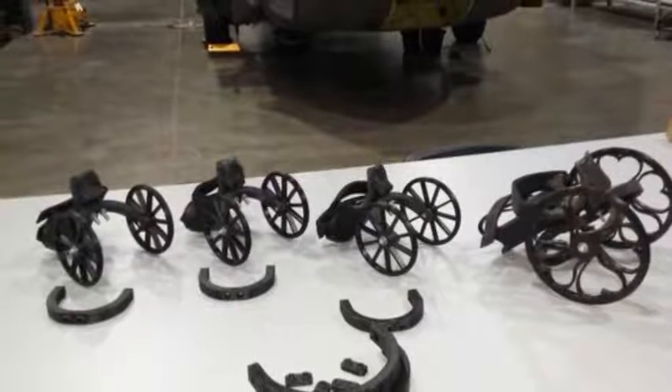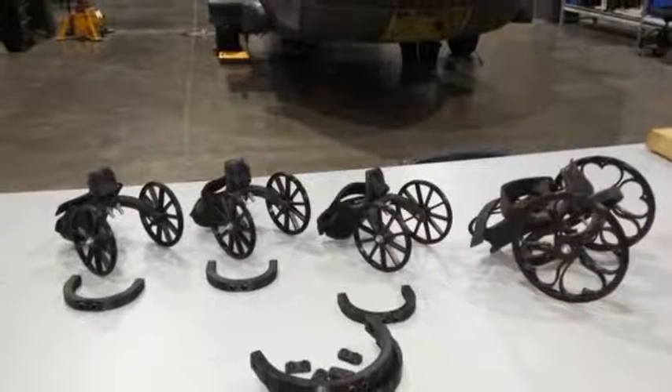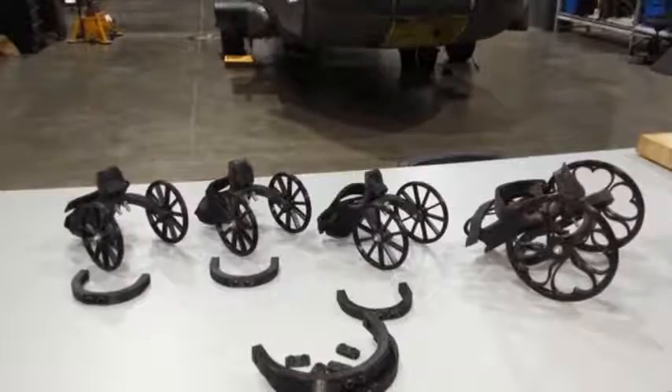Byers, who is in the U.S. Army stationed at Fort Hood, Texas, set about constructing a wheeled device — something like a cart — for Bubbles, the two-legged Wiener dog.